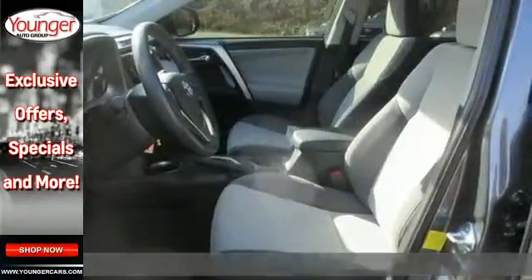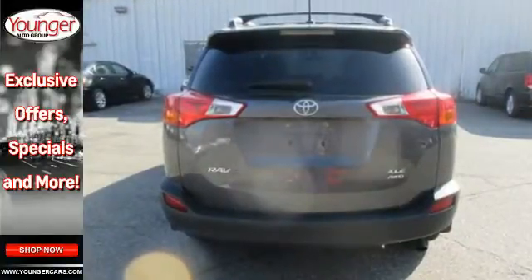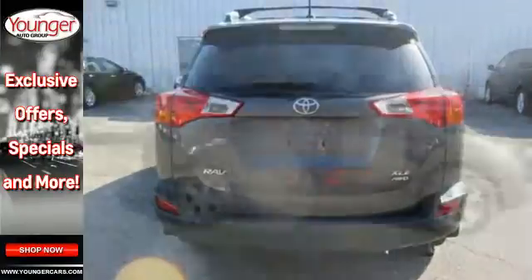Feel safe and secure with the signature Star Safety System. Plus, you'll appreciate conveniences like remote keyless entry, cruise control, and a multi-function steering wheel.